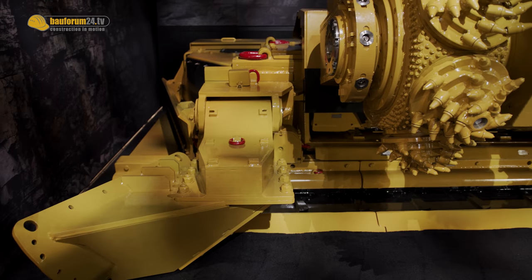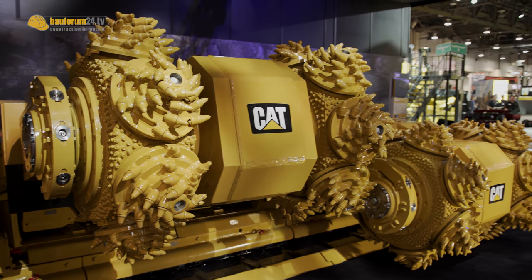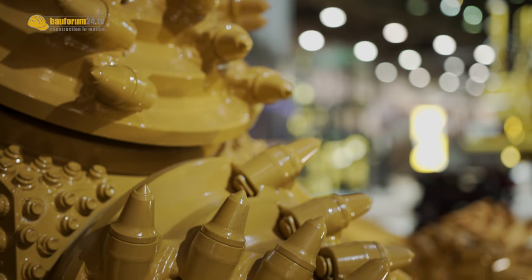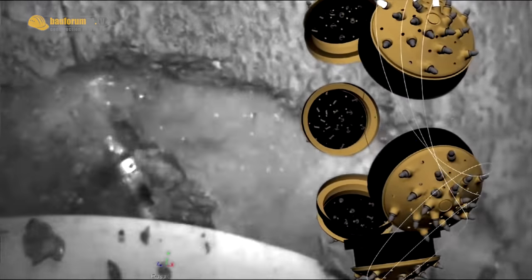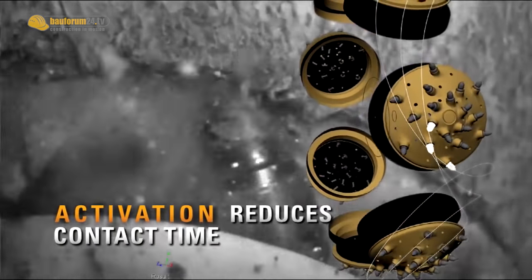The cutting forces are very much lower than they are with a conventional cutting machine. When I look at the cutting wheels, what is the lifetime of the teeth? It very much depends on the kind of rock that the machine is cutting — very abrasive rock causes more wear to the picks. But the big advantage of the activated undercutting method is that it reduces pick wear very, very significantly.